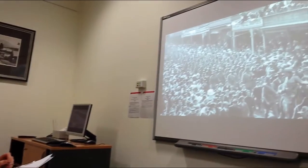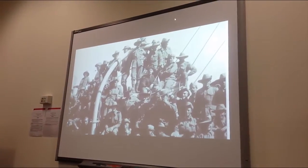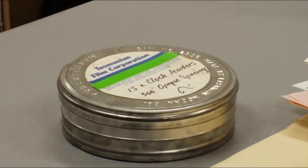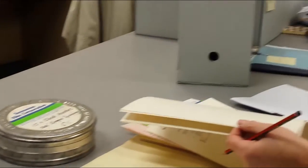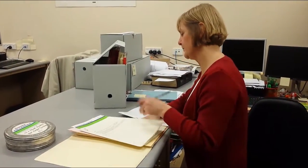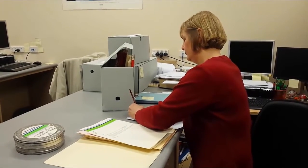Once we have a suitable viewing copy, archivists like Jill create a description for the film on our catalogue. As with all records, the archivist also records its provenance — that is, where it came from, who created it, and how it was used. This information is also used to create the catalogue from which people can access the films.